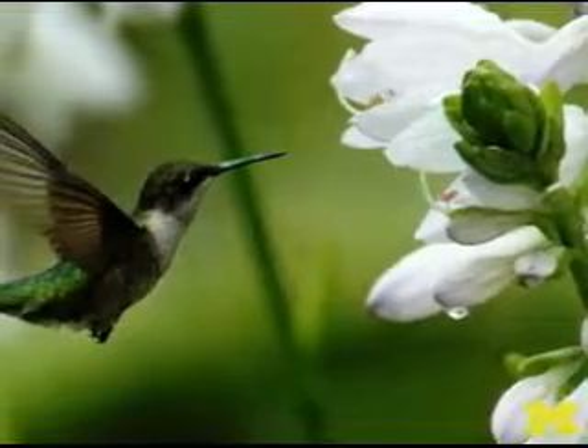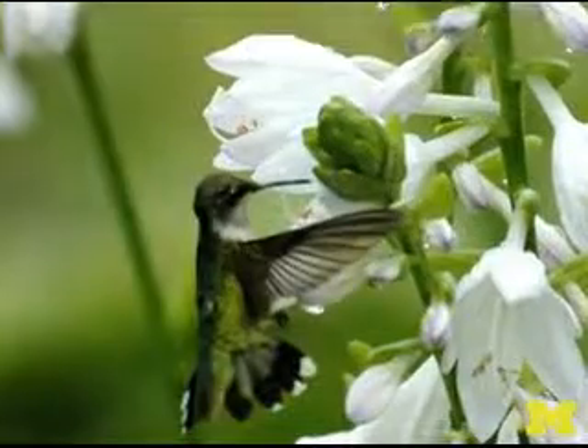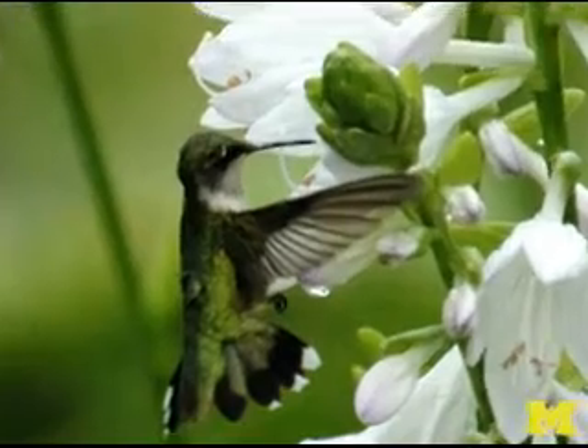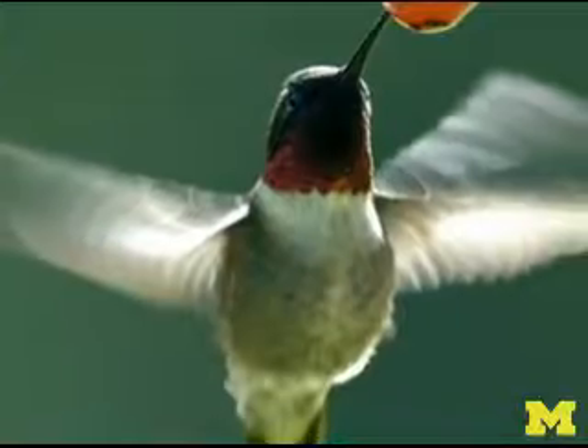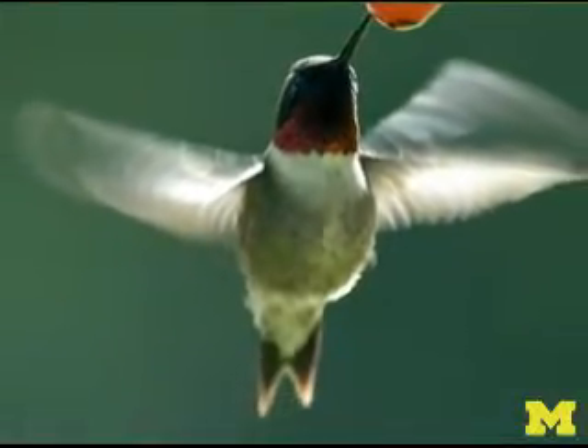Hummingbirds use their flapping wings, their contoured body, and their adjustable tails to control their flight. Smaller birds and insects can hover longer than larger birds. Hummingbirds move their wings in a figure-eight pattern to do this.